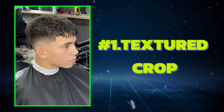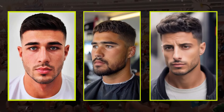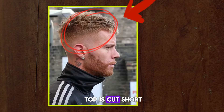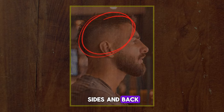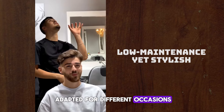The textured crop is all about effortless cool. This versatile style works with a variety of hair types and lengths. It typically suits people with oval, round, or square face shapes and can help add definition and balance. It's a shorter style where the hair on top is cut short and styled to have texture and volume, often with a fade or undercut on the sides and back. This hairstyle is great for those looking for a low-maintenance yet stylish look that can be easily adapted for different occasions.